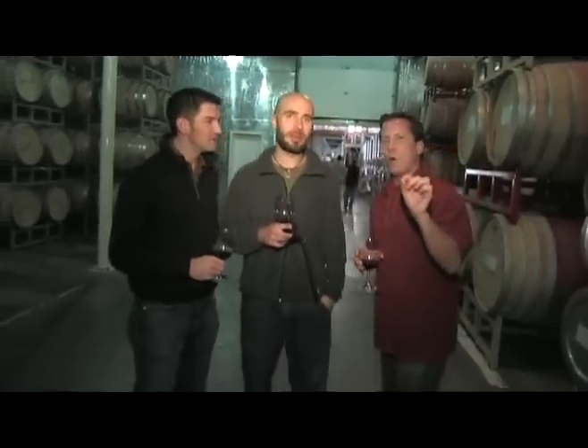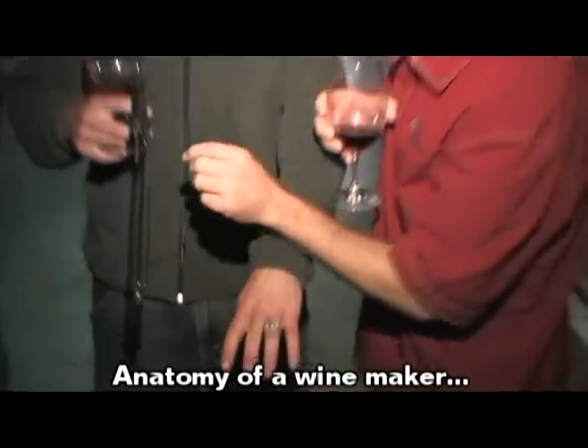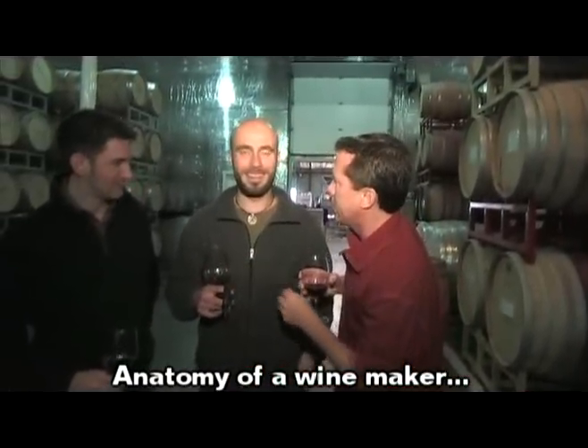Okay, so the anatomy of a winemaker: the boots, grape stain pants, wine stain hands — you could be working on a construction site. You've got your siphoner, your wine glass in hand. You're all set, man. And the purple teeth.